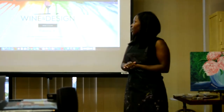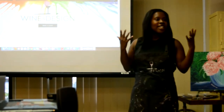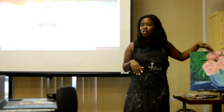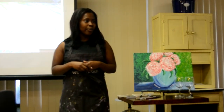At Wine and Design Columbia, we have three easy steps: sign up, show up, sip up, and paint. When you come, you're able to paint a beautiful masterpiece of your choice, and all you need to do is bring your favorite bottle of wine. Everything is there for you.